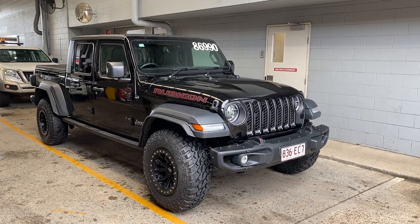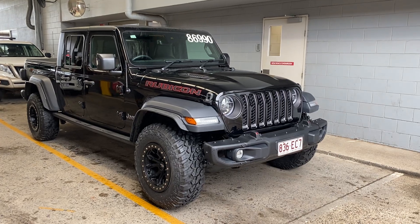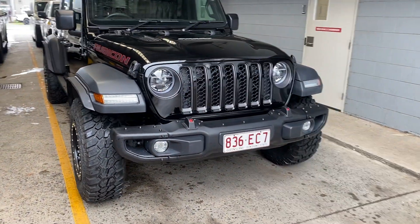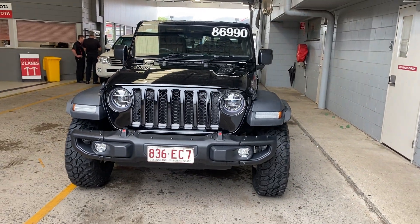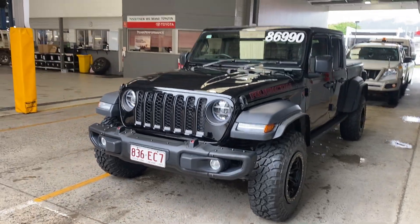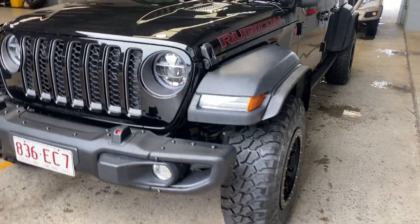Hey mate, good afternoon. Welcome to a virtual tour on the Jeep Rubicon. I'll be going through all the interior and exterior of this car, pointing out any scuff marks or marks that need to be noted at first point of sale. As you can see, it is quite rainy here in Cairns — I am in the service department here, just to give you a walk-around tour of the vehicle.